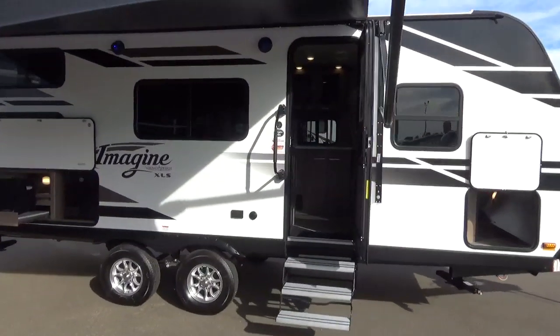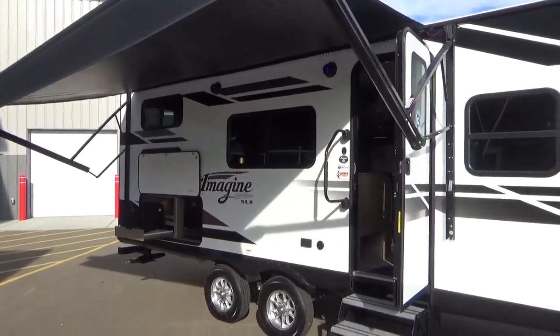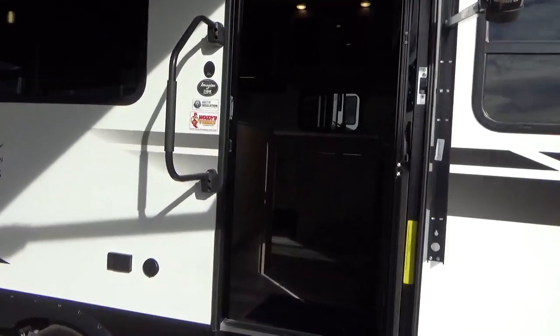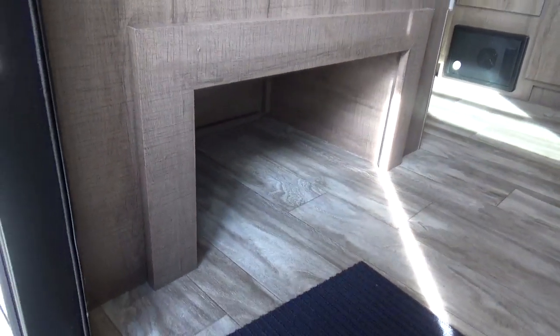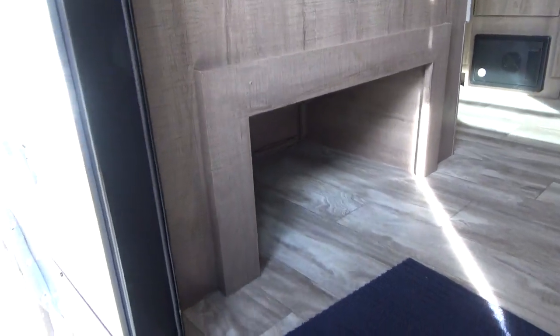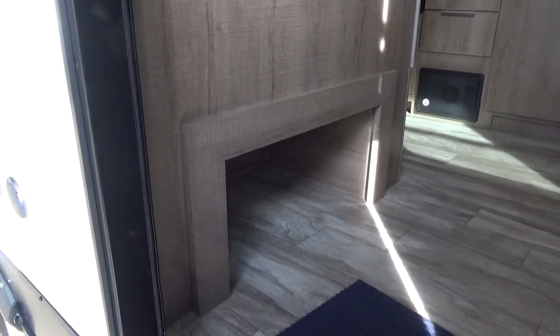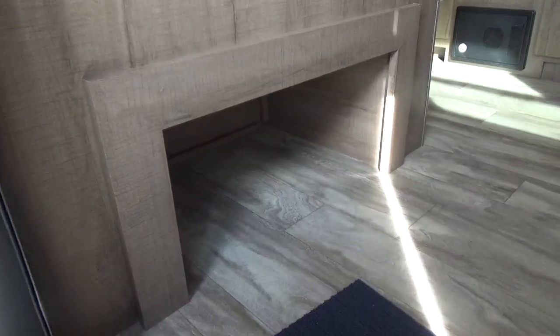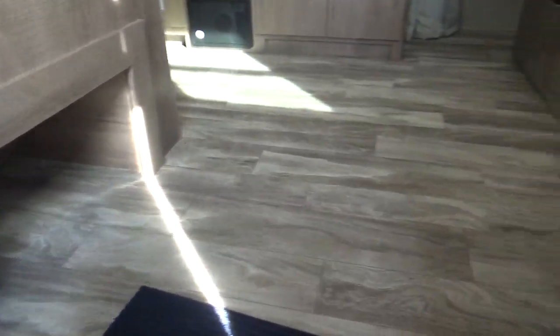We're back on the 21BHE — one thing I forgot to mention: the awning is a 15-foot awning, fair size for a trailer of this length. Jumping inside on the triple entry step — one thing to point out: they utilize underneath the dinette to give you shoe storage on this particular model, which is really nice. In a lot of smaller trailers, especially bunk models, you're packing more people with more shoes. They want to give you easy access to tuck everything out of the way so you don't get that big mountain of shoes building up at the entryway.